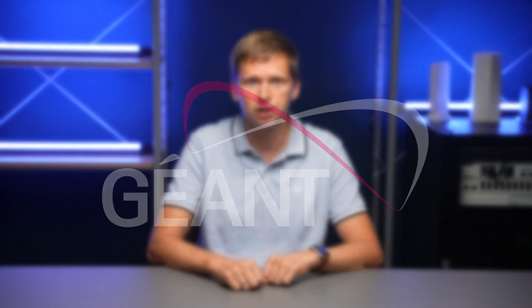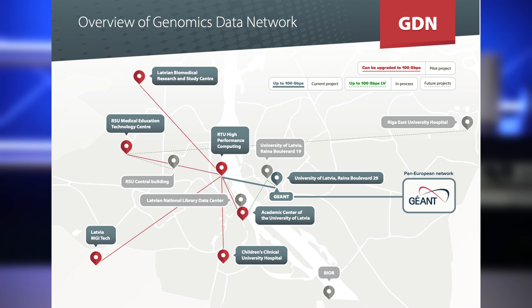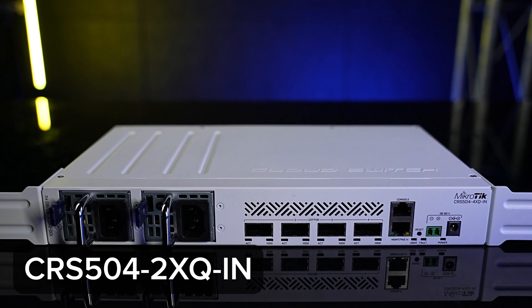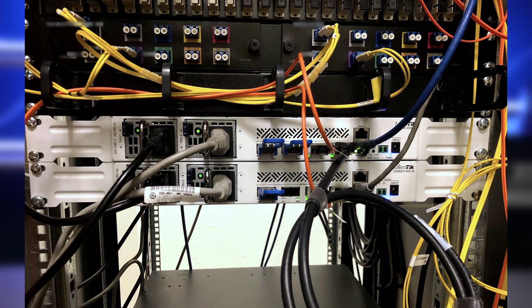After this success, we received a proposal to help upgrade the Latvian academic network connection to a pan-European research data network, GÉANT, as they call it. From 10 gigabits to 100 gigabits — that was the most timely request as we were already working on 100 gigabit devices. The Latvian GÉANT connection became the first use case where MikroTik installed the blazing fast CRS504 switch, long before it was even released to the public. It happened in April 2021.